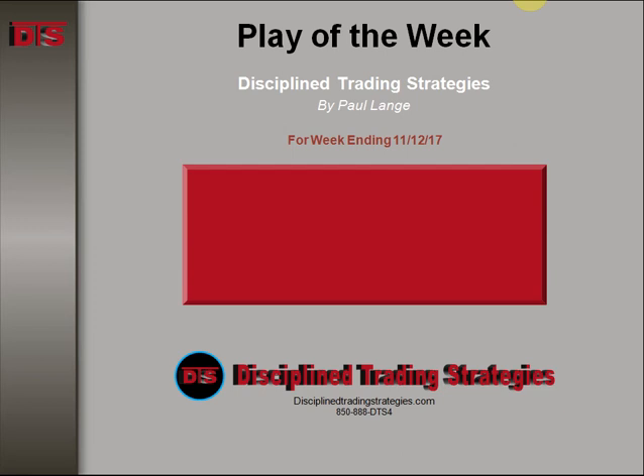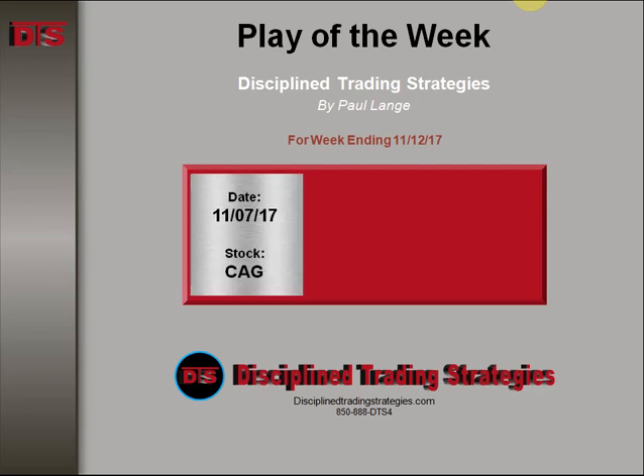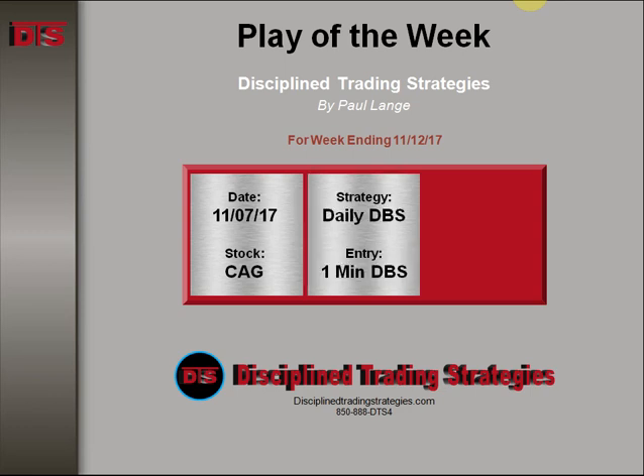Hi everyone, this is Paul Lang from Disciplined Trading Strategies with this week's Play of the Week video for the week ending 11-12-2017. The stock was CAG and the date was 11-7. This strategy was based on a daily DTS buy setup with an entry on a 1-minute DTS buy setup with a little twist to it.